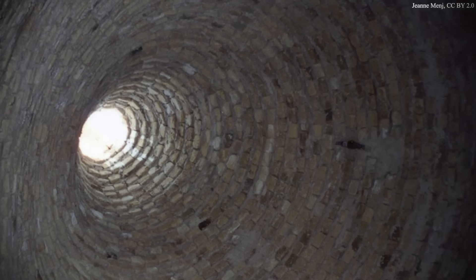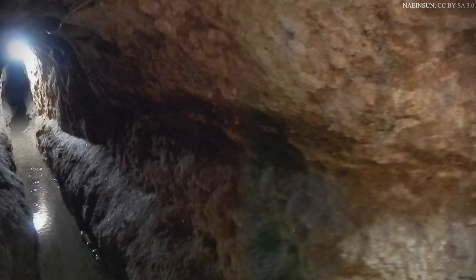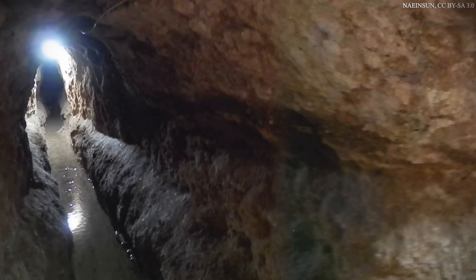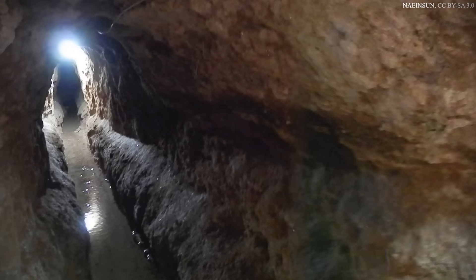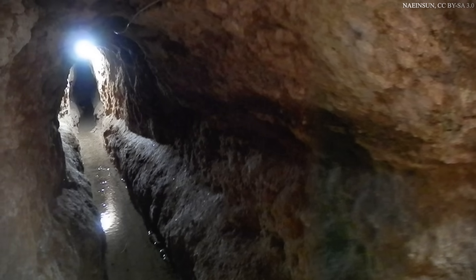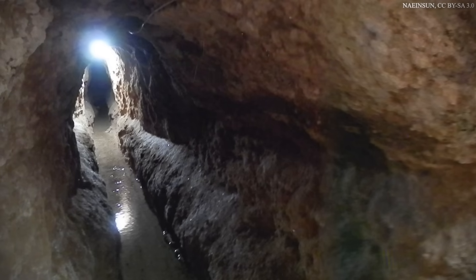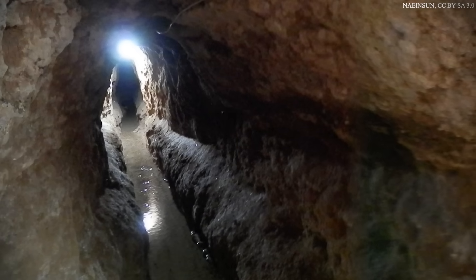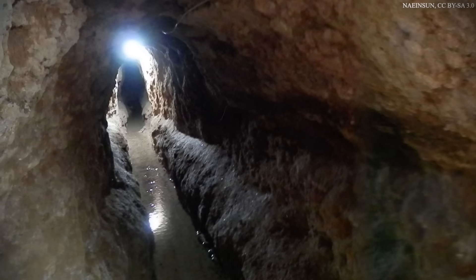Finally, yakhchals were supplied with water from qanats, which was often routed through a duct on the northern, shady side of the dome to cool it further. In the deserts of Iran, at night the air temperature can often drop below freezing, while the dry air promotes the evaporative cooling of water. Yakhchals exploit both these effects as well as the passive cooling of windcatchers to create subzero temperatures and generate ice.